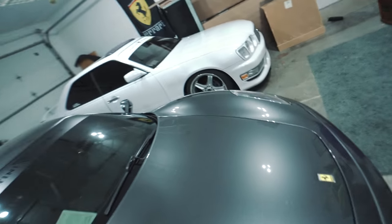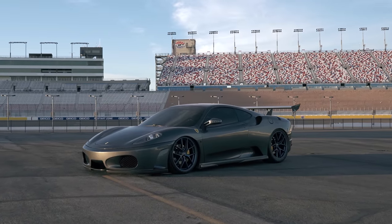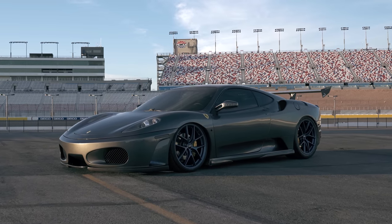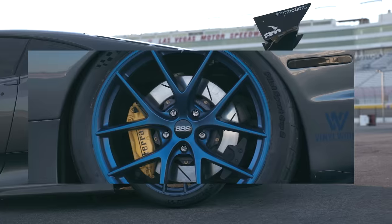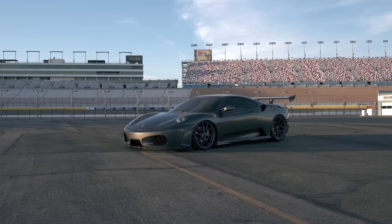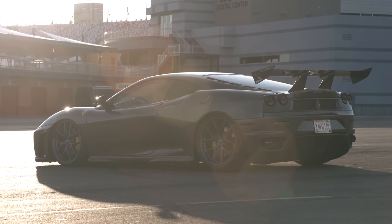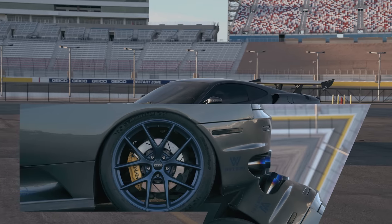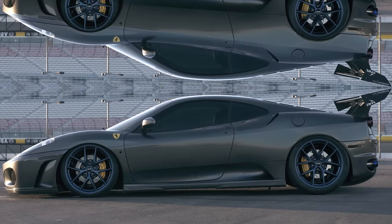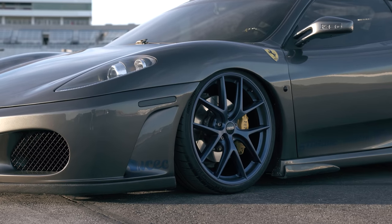Now I'm gonna show you guys the car finally, because I think it is due. Do it.